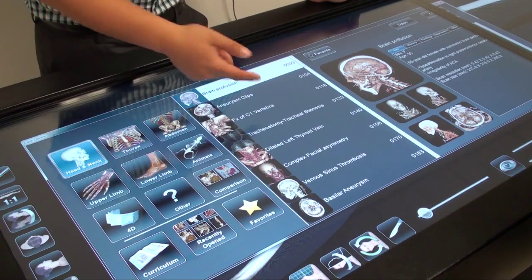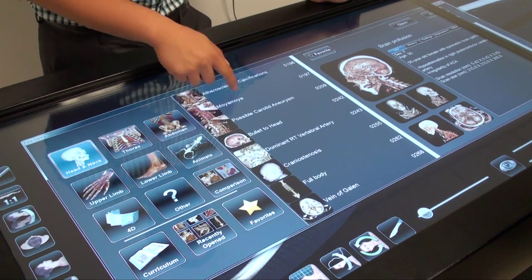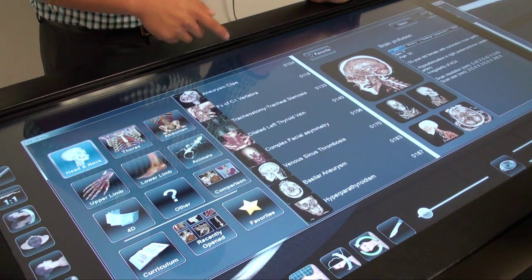Most of the schools that have the table are associated with medical schools or other health professions. When we had the person from Anatomage come and do a training session with us to teach us some of the basic things that the table can do, I could just see that there are so many capabilities that we haven't even scratched the surface of yet.